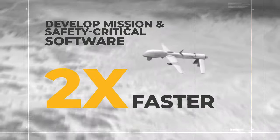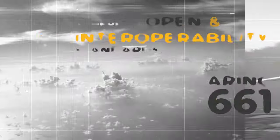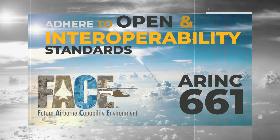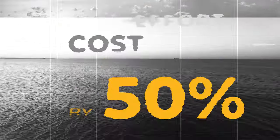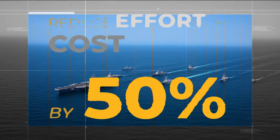Develop mission and safety-critical software two times faster. Adhere to open and interoperability standards such as ARINC-661 and the FACE technical standard. Reduce effort and cost by 50% with ANSYS SCADE.